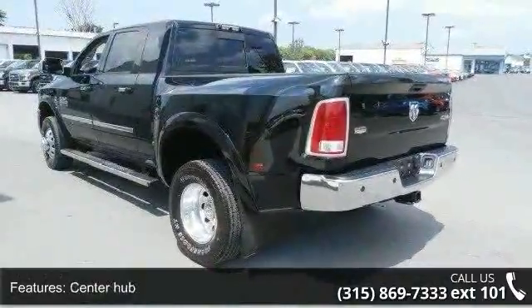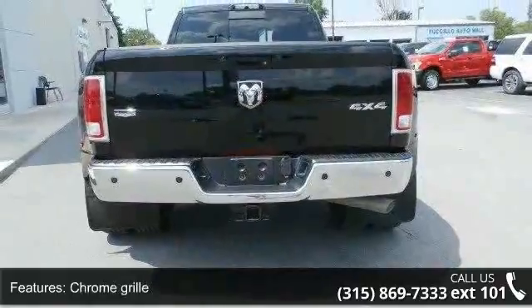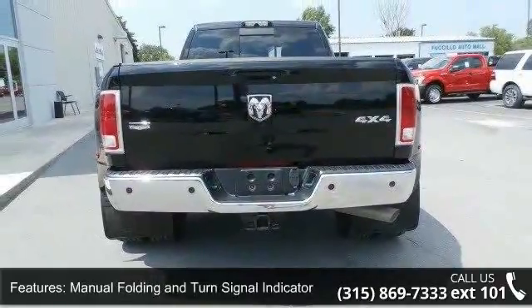Deep tinted glass, front fog lamps, front license plate bracket, and fully galvanized steel panels. A test drive is waiting for you.